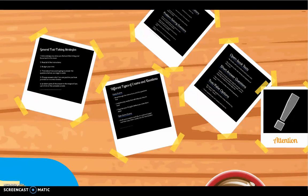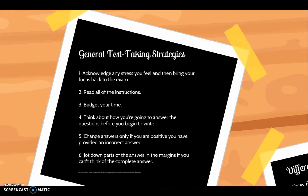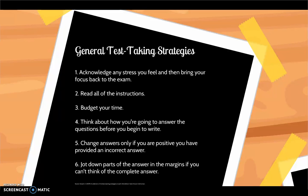Let's take a look at some general test-taking strategies that can help you in any type of exam. Acknowledge any stress you feel and then bring your focus back to the exam. Read all of the instructions — this will help you mentally get in the zone. Budget your time and first address the questions you can answer the most knowledgeably, which gives you time to think about the more difficult questions.